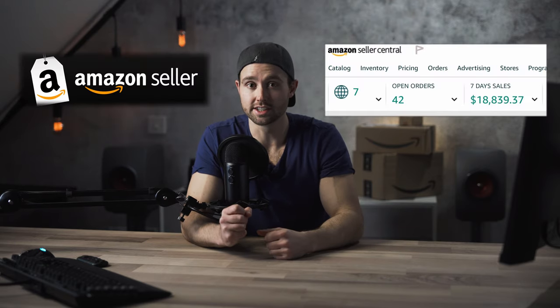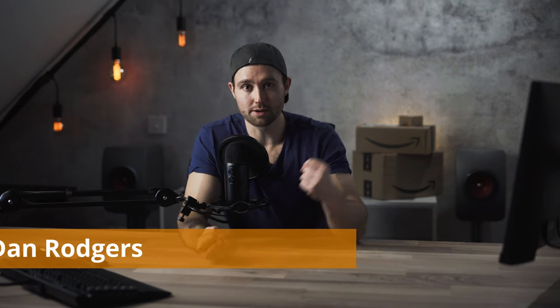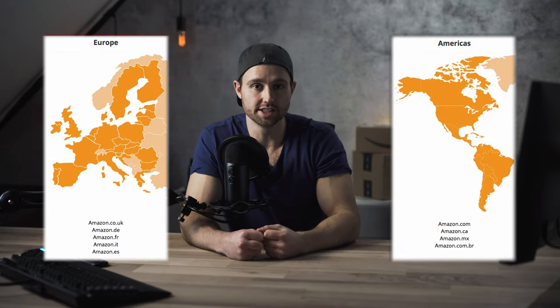How to create your Amazon seller account step by step. What's happening guys, I'm Dan Rodgers, and I've been selling on Amazon in North America and Europe for a good few years now.